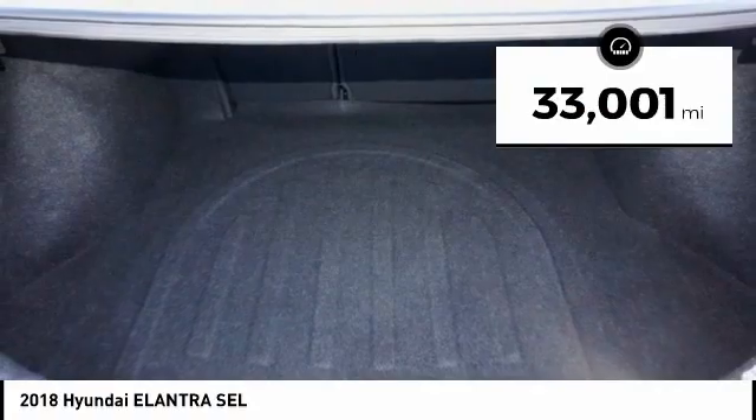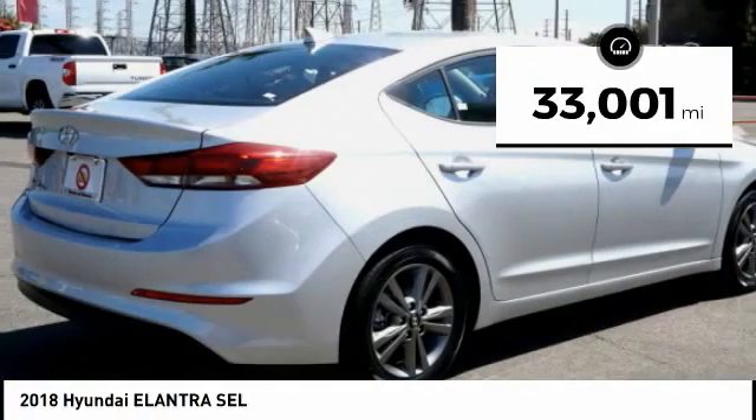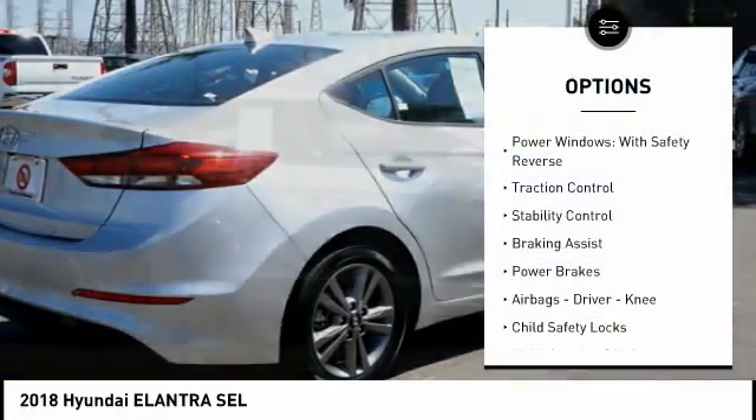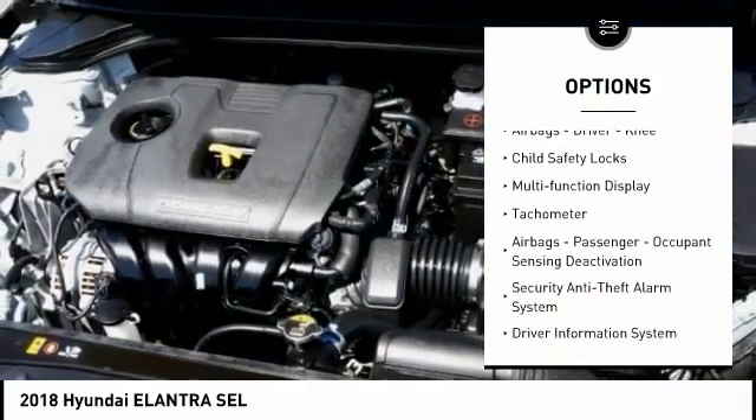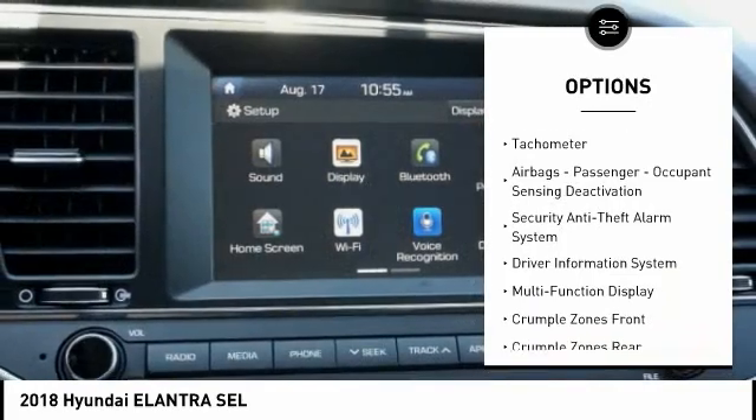This vehicle has less than 35,000 miles. Here are some of this vehicle's great options: power windows with safety reverse, traction control, stability control, braking assist, power brakes.